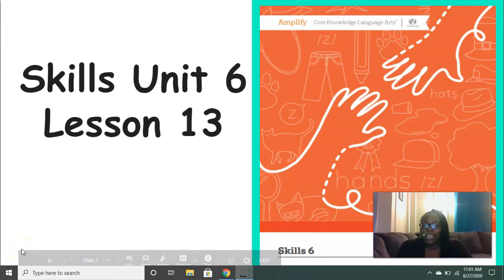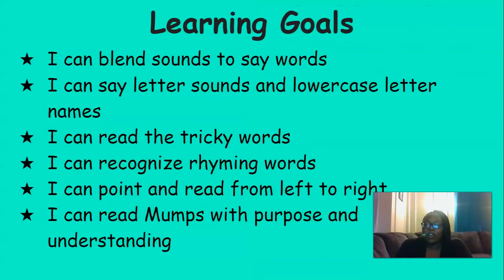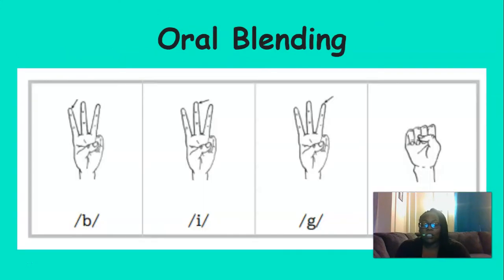Hi everyone, it's Mrs. Ferguson. Today we're going to be working on Skills Unit 6 Lesson 13. By the end of this lesson, you should be able to blend sounds to say words, say letter sounds and lowercase letter names, read the tricky words, recognize rhyming words, point and read from left to right, and read Mumps with purpose and understanding.